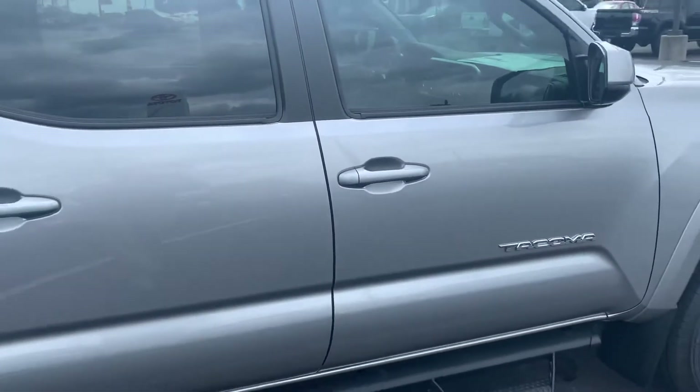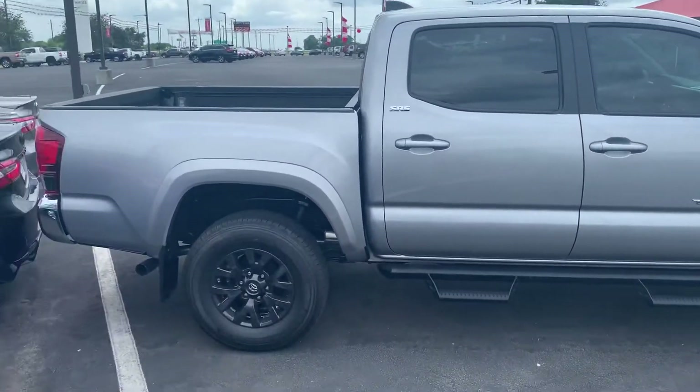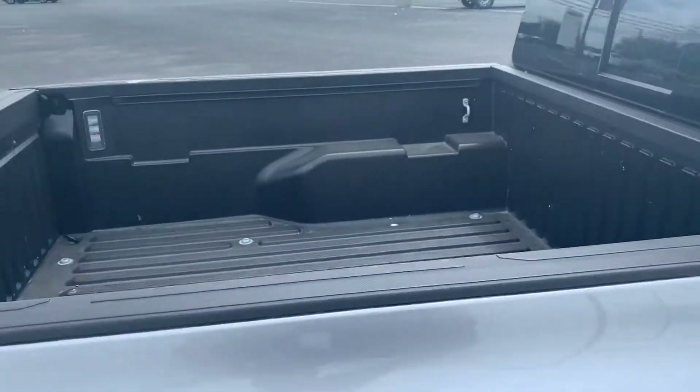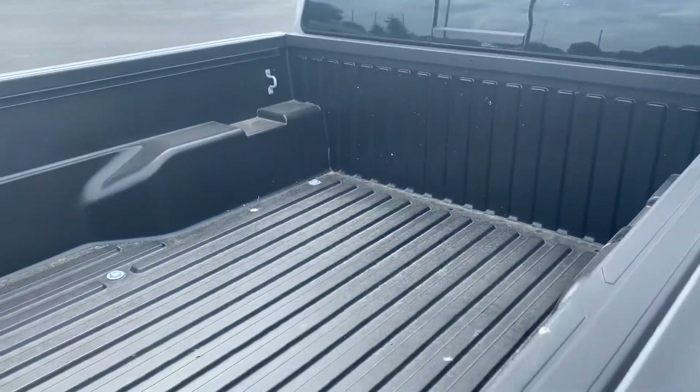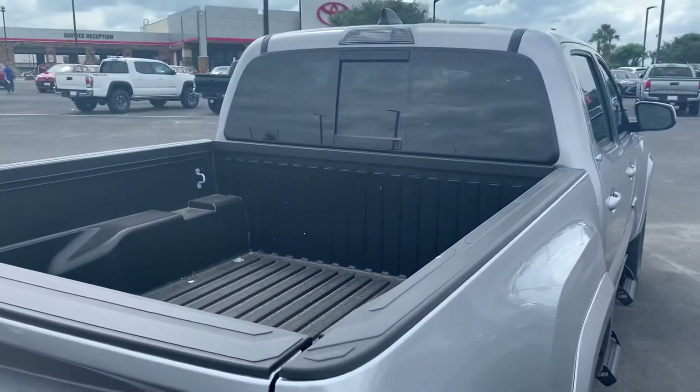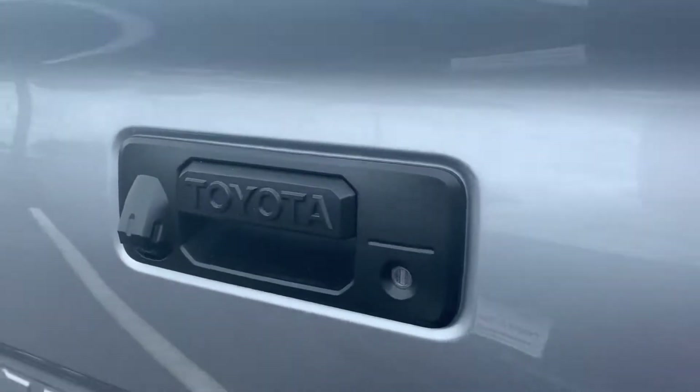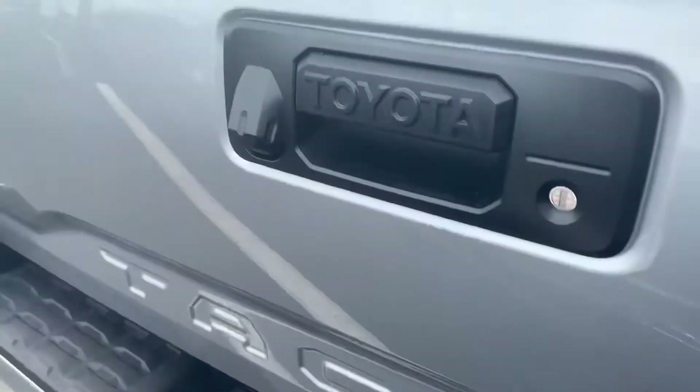I'm going to show you a little bit on the inside. I'm looking forward to having you come out and visit me. It does have a bed liner as well, a powered rear sliding window, V6, backup camera, and tow package.